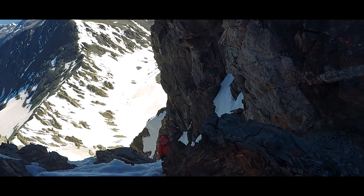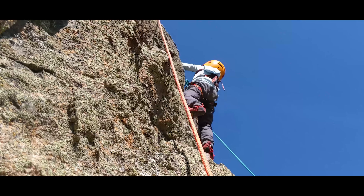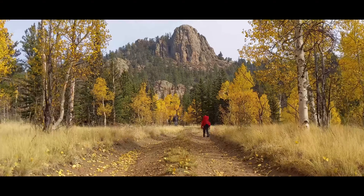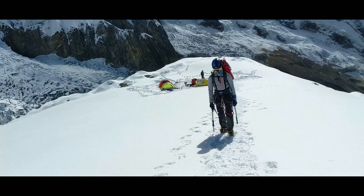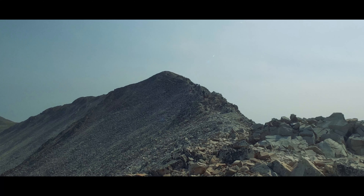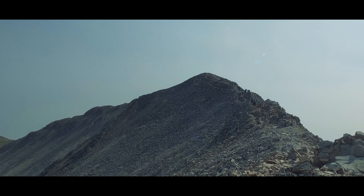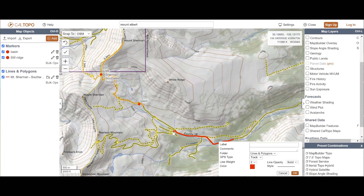Hi there. Today we're talking about acclimatization for climbing mountains above 14,000 feet in elevation. I'm Jason and we're continuing our series of how-to videos for an attempt to summit non-technical mountains — 14ers, that's mountains that stand above 14,000 feet. And today we're going to talk about acclimatization, after we've already discussed fitness, gear, and planning your climb.